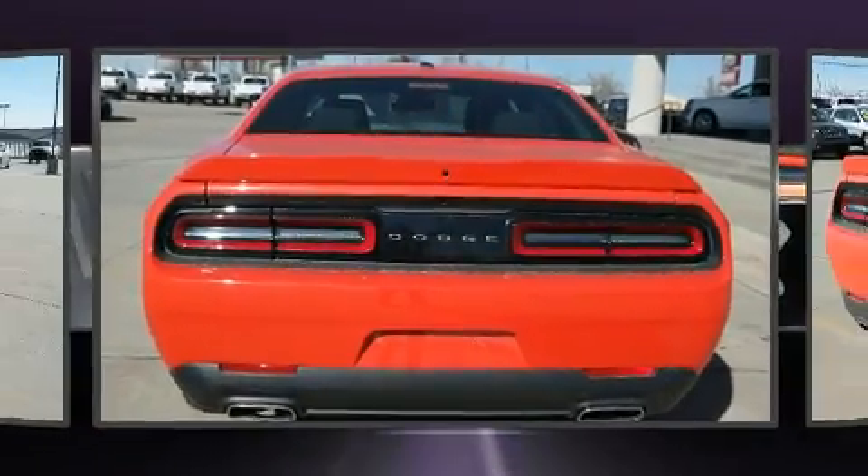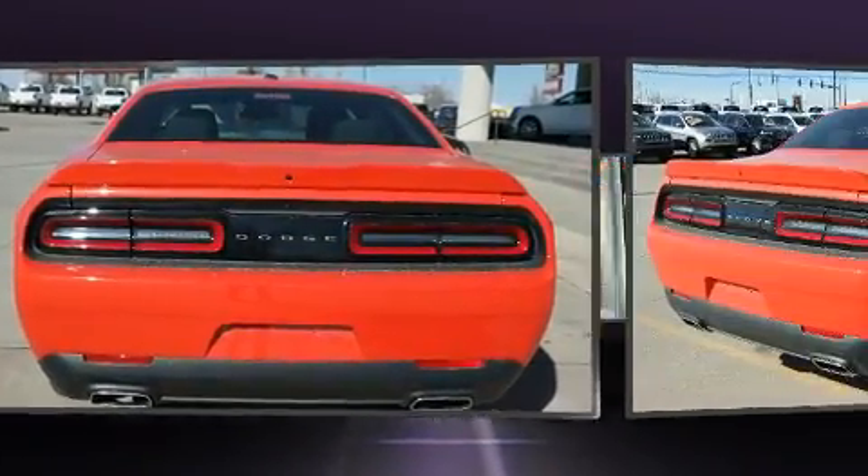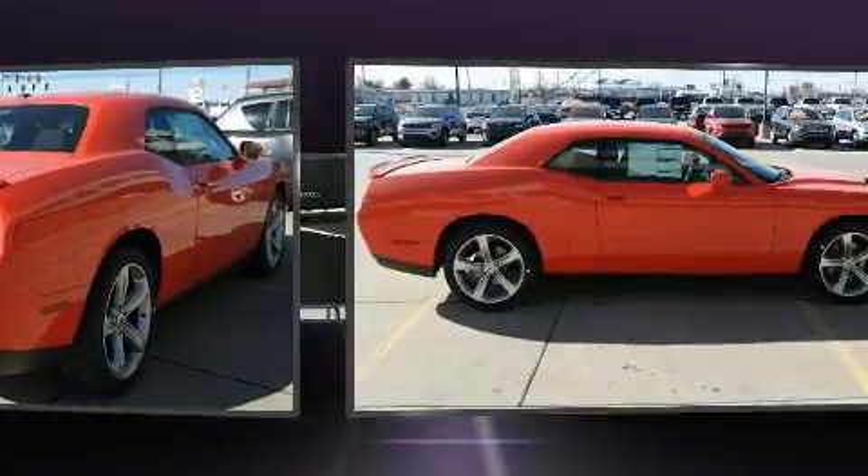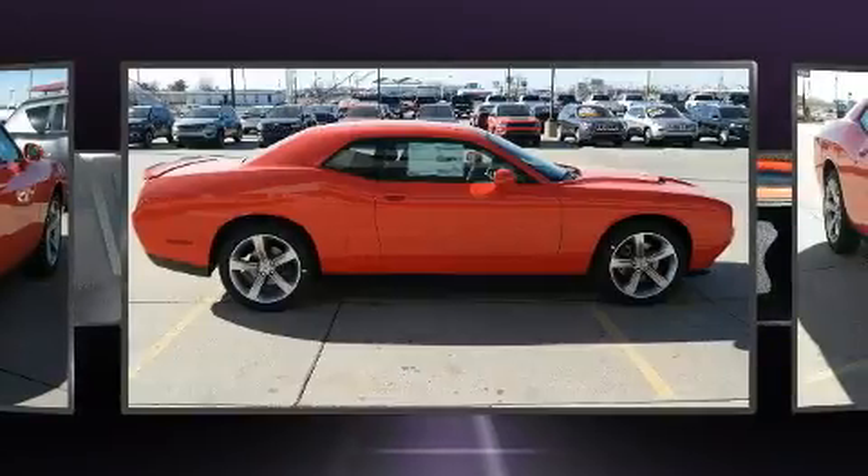Dodge prioritized fit and finish as evidenced by a tachometer, variably intermittent wipers, an automatic dimming rearview mirror, heated door mirrors, and remote keyless entry.